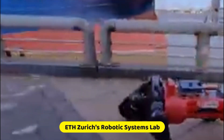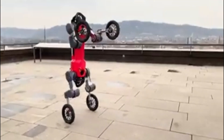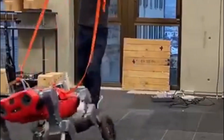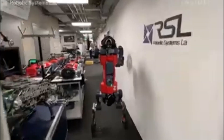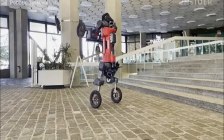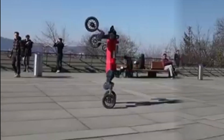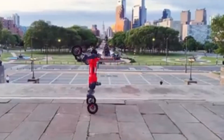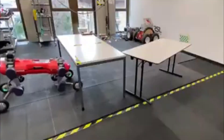Swiss Mile: Swiss Mile, a spinoff of ETH Zurich's Robotic Systems Lab, introduces a hybrid mobility solution that combines both wheels and legs for adaptable robotic performance. The robotic system, based on ETH Zurich's quadruped, attains speeds of up to 13.87 miles per hour and autonomously navigates urban environments using GPS, LiDAR, and cameras. This hybrid robot showcases a two-hour runtime per battery charge, making it suitable for mapping, inspection, disaster relief, and logistics. Swiss Mile's innovation opens avenues for versatile and efficient robotic solutions that can adapt to diverse situations and terrains.